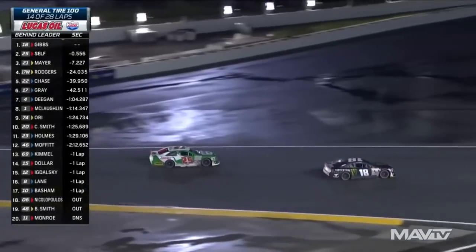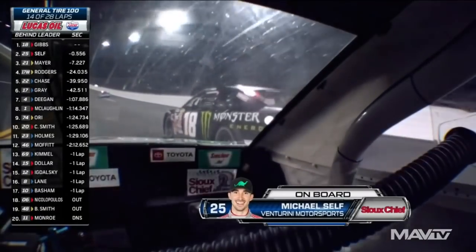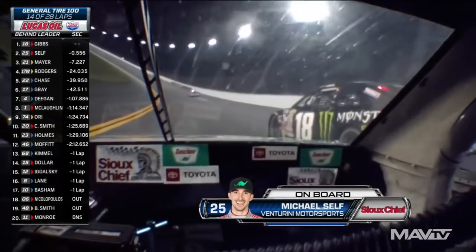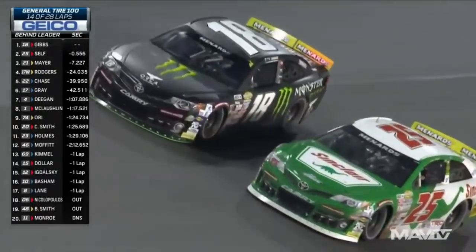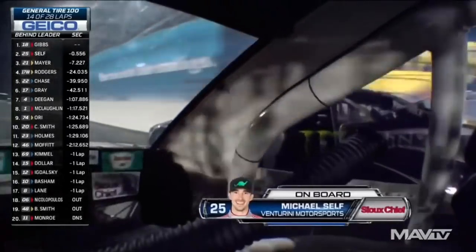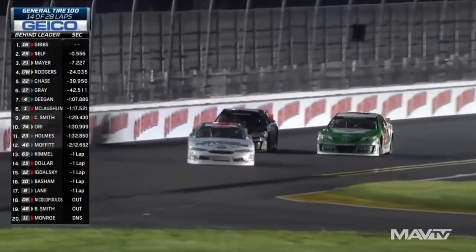Gibbs had a great drive off. Here we go — side by side on the high banks at Daytona for the lead. Self's got the run here, but Ty Gibbs is always very strong down the backstretch. I've been watching that car from the suit chief onboard camera. Michael Self side by side for the lead on the road course at Daytona. They almost trade paint down the backstretch — Ty got off toward the outside safer barrier as well. This is where Ty made the bold move early.